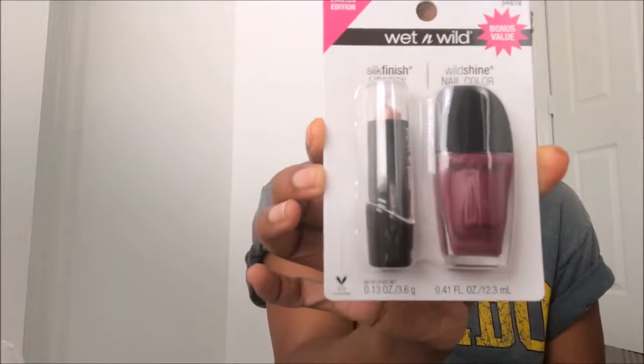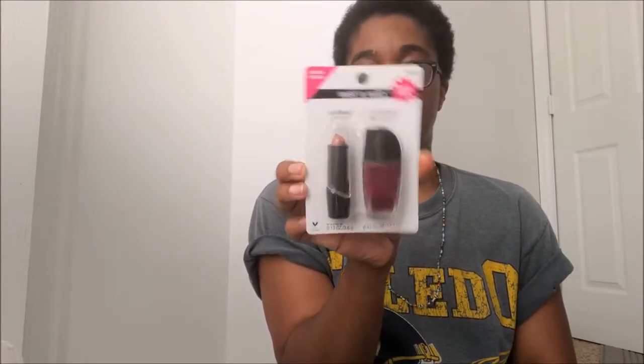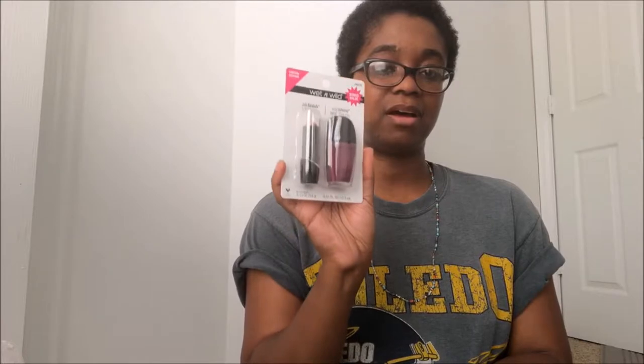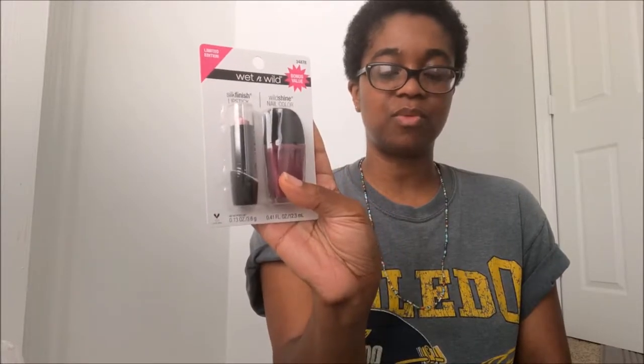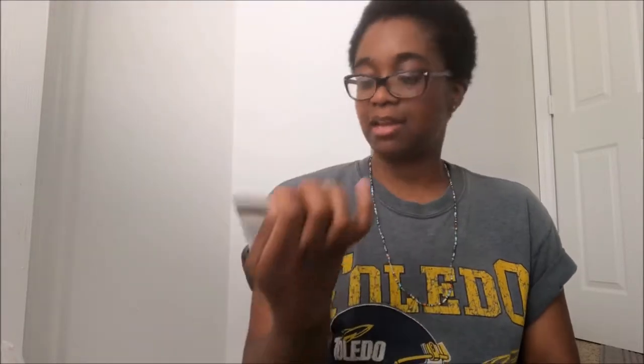Next I picked up this Wet & Wild polish and lipstick set. It's the silk finish lipstick and the wild shine nail lacquer. They had about four different colors — a brighter red, a berry color, and a couple of others. I went with a nude because that's what I prefer. I only picked up one, but if you're looking for these, they're perfect to grab and put into a little gift bag or build up your collection.